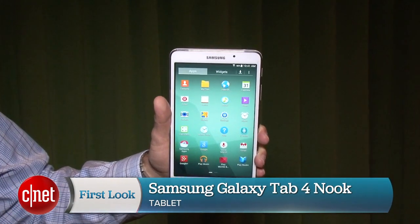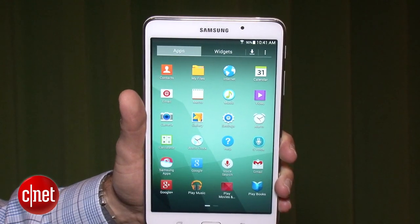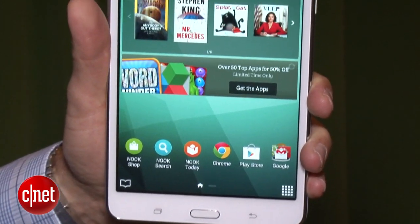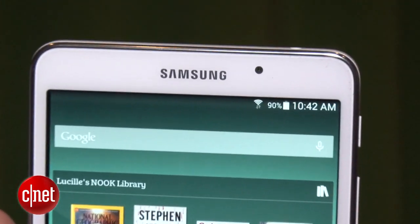I'm David Carnoy and I'm here with the Samsung Galaxy Tab 4 Nook version. This is a skinned version of the Galaxy Tab 4. That product normally retails for $199, but Barnes & Noble is currently selling it for $179 with a $20 instant rebate.